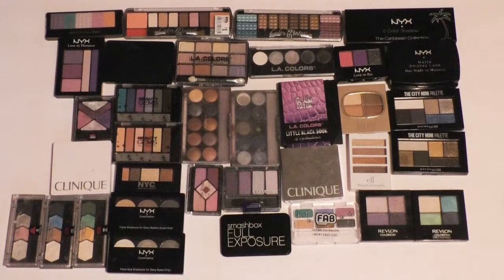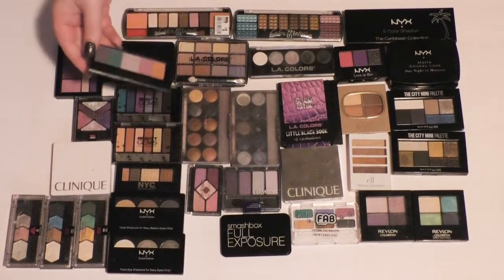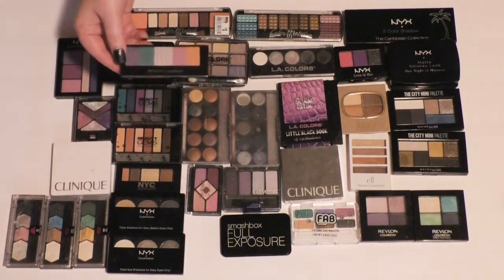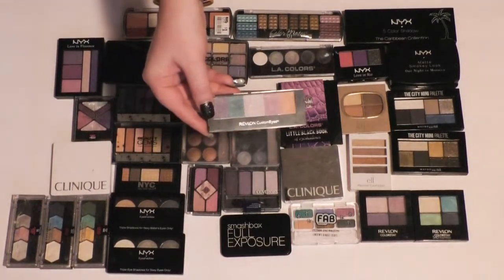Here are the rest of my small palettes, and again I'll start over in this corner. This one is an old Revlon palette — Revlon Customize. I don't remember this being good, and the colors are kind of strange, so I'm just going to get rid of this.